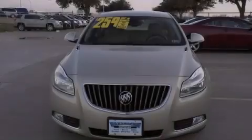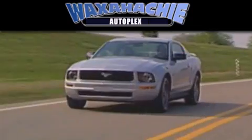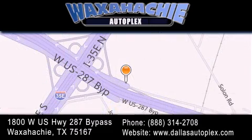Contact us today to arrange your test drive. Waxahachie Autoplex is located at 1800 West U.S. Highway 287 Bypass in Waxahachie. Our goal is to exceed all of your expectations to ensure that you'll return for future visits.